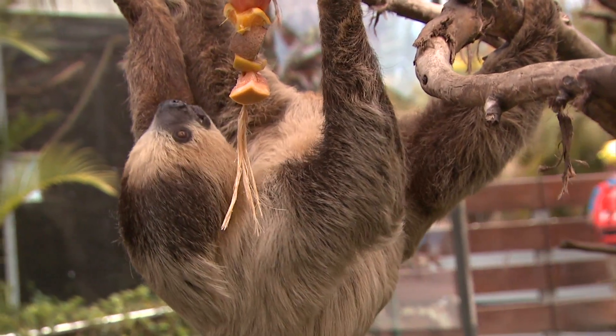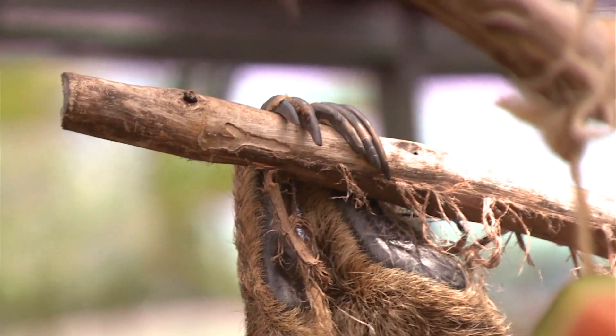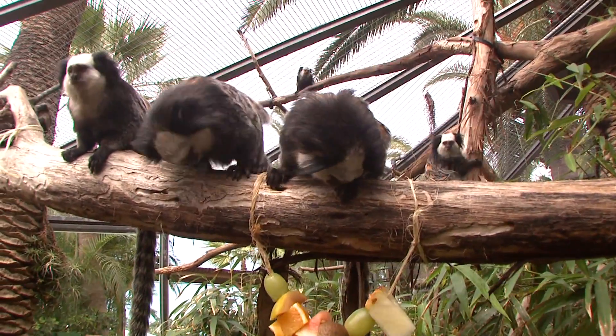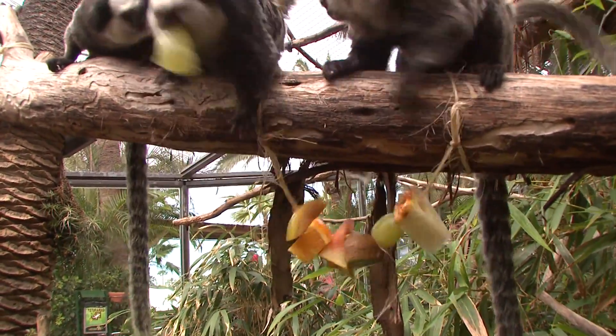Everything about the sloths is slow — even the social order. For though the two-toed sloth is the dominant species here, the marmosets still manage to steal its food, as you will see.